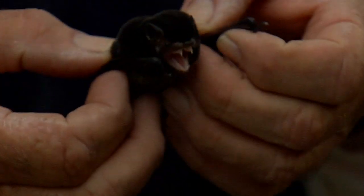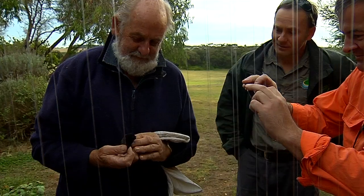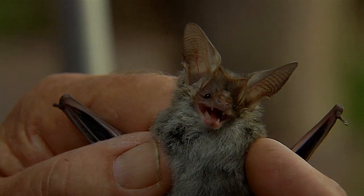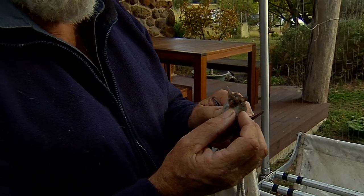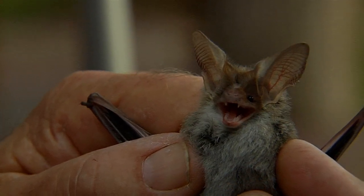That's a Gould's Wattled bat. So far three bats and three different species. The lesser long-eared bat is the medium sized of these micro bats. They get the name obviously from the size of their ears, but there are several species and you can separate them by the shape of what we call a nose leaf — a little structure on top of the nose. With the lesser long-eared bat it's Y-shaped.